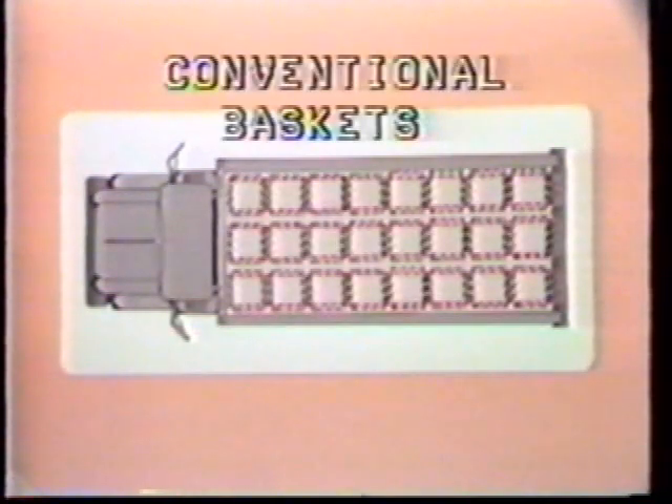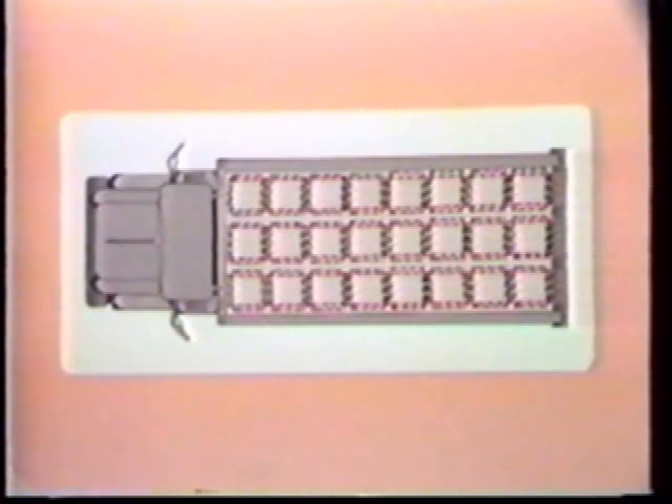That means you haul more product per load using the Drader basket. The Drader basket gives you more room for backhaul payload too. Some conventional baskets stack crisscross when empty, meaning they take up their own length in both directions. In a typical trailer, you can only stack these baskets three rows wide.